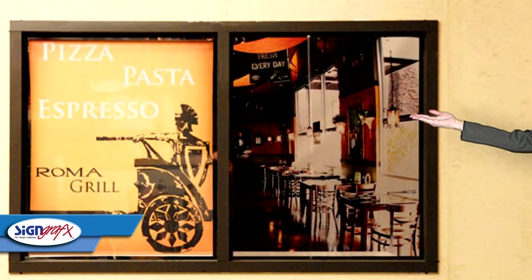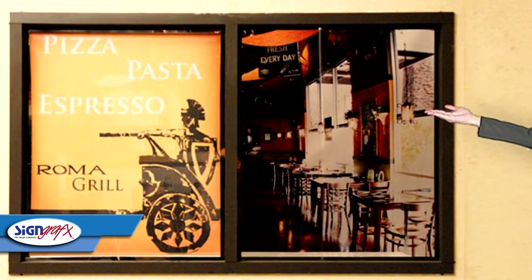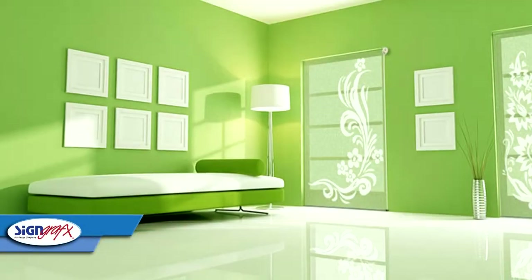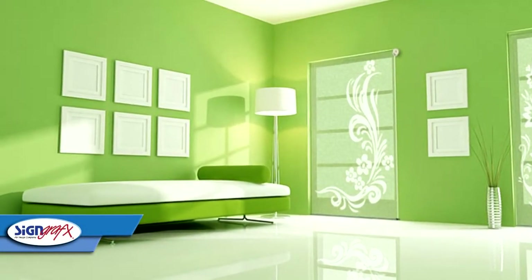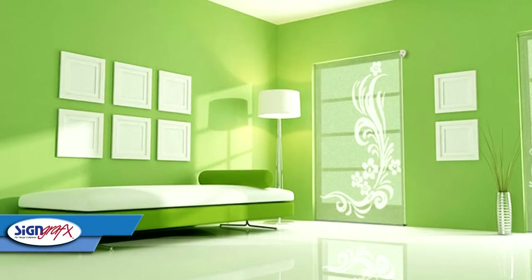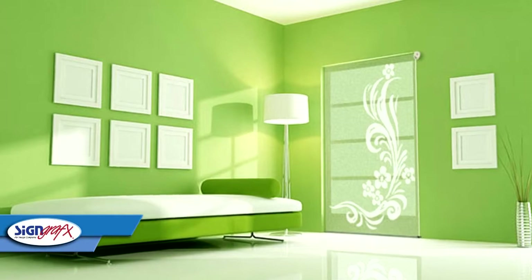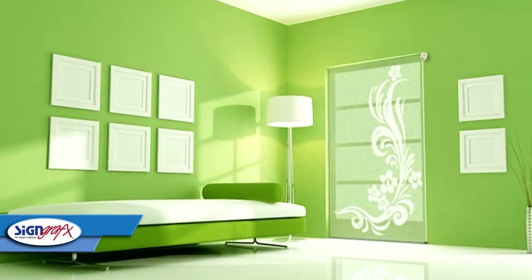They are economical, easy to install, and easy to switch out. Not only are the window decorations stylish, but the Sign Graphics Window Shades are inexpensive to create and purchase. Our completely customizable window decor is certainly less expensive and more versatile than many other decorating options out there, like mini blinds or plantation shutters.